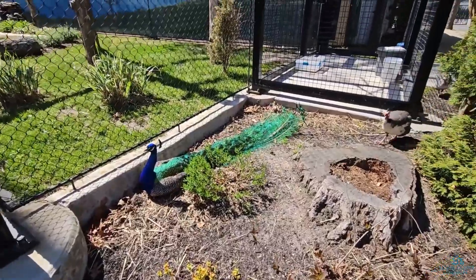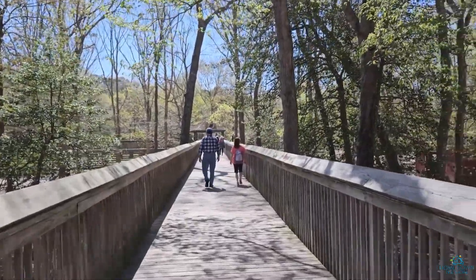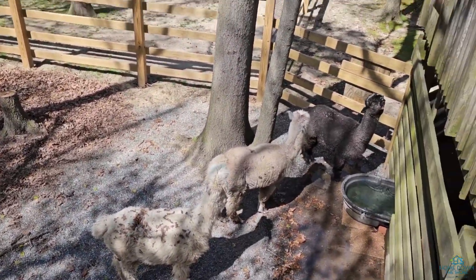There's a reptile house and a long boardwalk. We didn't walk through the woods out to the savannah, where you'll find giraffes, a zebra, an ostrich, owls, a spotted leopard, even a red panda.